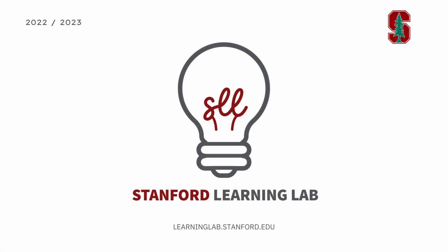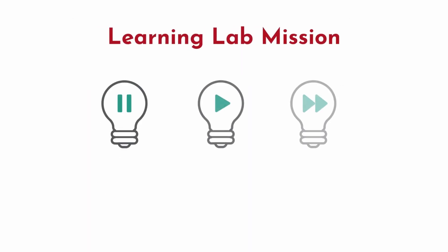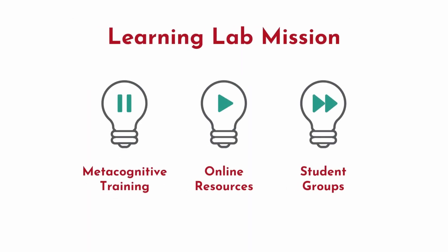Welcome to the Stanford Learning Lab. We are a student-centered team of learning specialists that provide metacognitive training. Through consultations and online resources, we provide tailored learning strategy support to Stanford students, and we have expertise in partnering with students with diagnosed learning differences and disabilities.